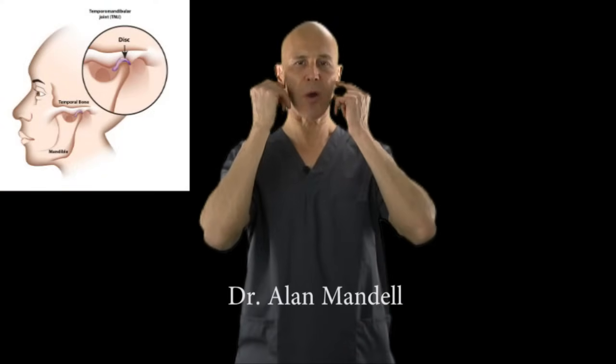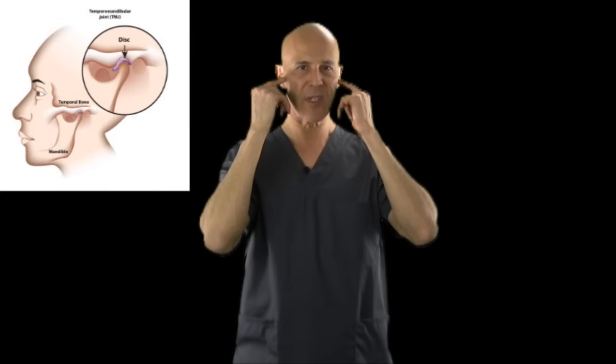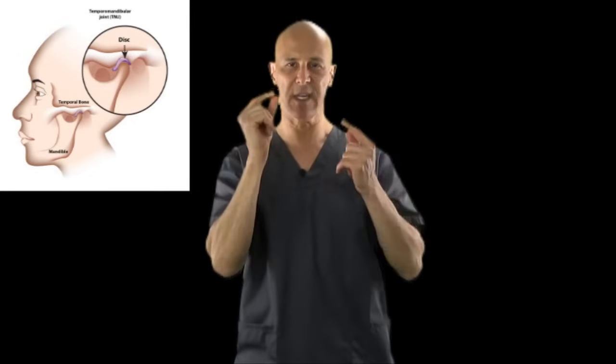Welcome. TMJ — Temporal Mandibular Joint — or TMD, Temporal Mandibular Dysfunction. This is where the jaw, the mandibular part of our facial region, attaches to the temporal area of the side of our skull, and it forms a joint. In that joint there's a disc, just like the discs or cartilage between the vertebrae of your spine.